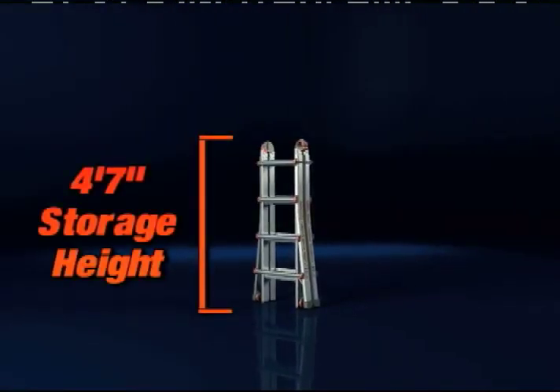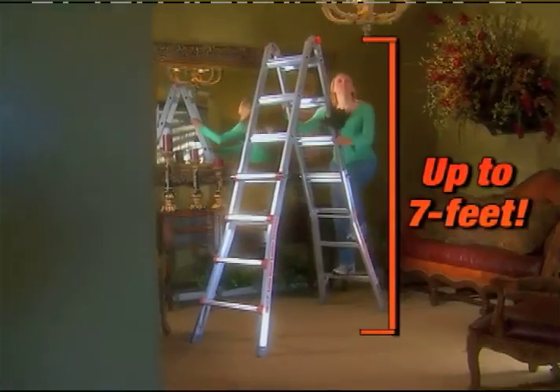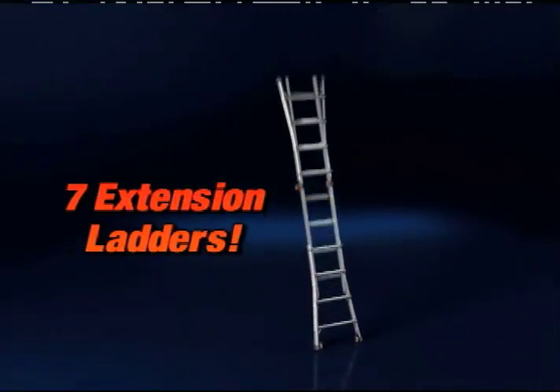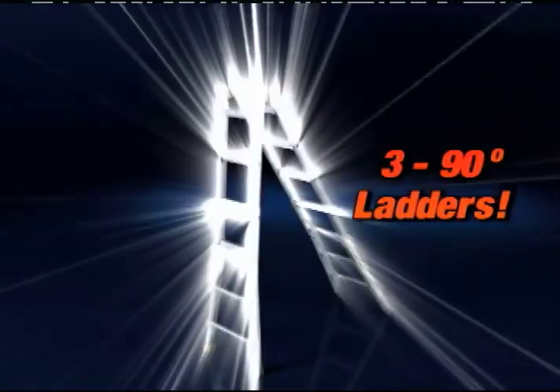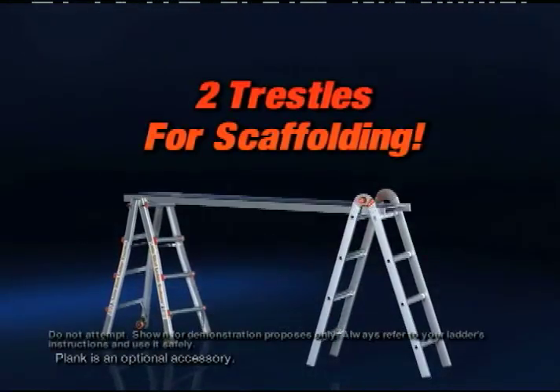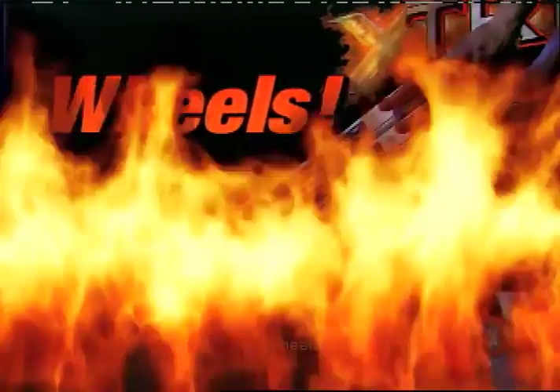From its 4'7'' storage height, you get four sizes of A-frame ladders up to 7 feet, seven sizes of extension ladders up to 15 feet, three sizes of 90-degree ladders, and two trestles for multiple levels of scaffolding. The new Xtreme also comes with wheels.